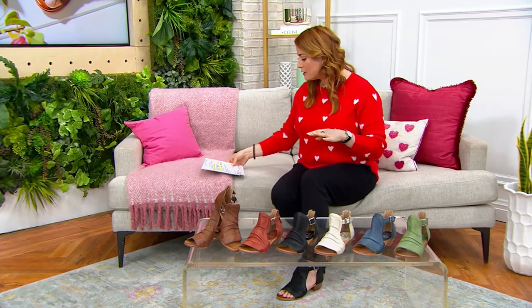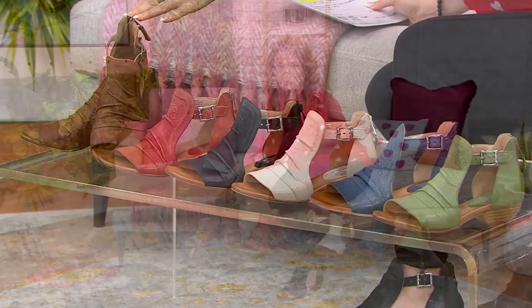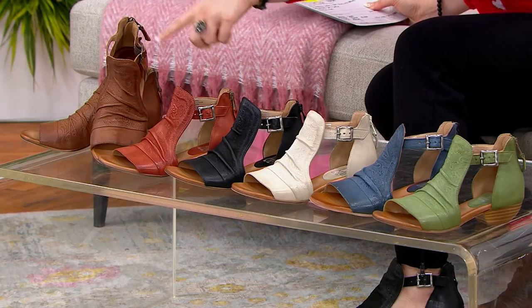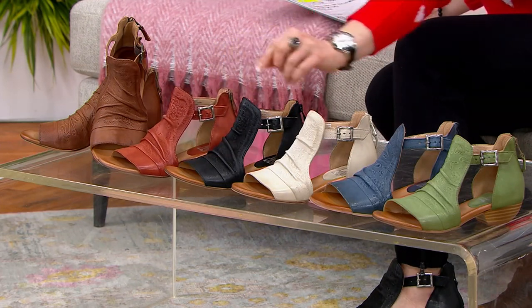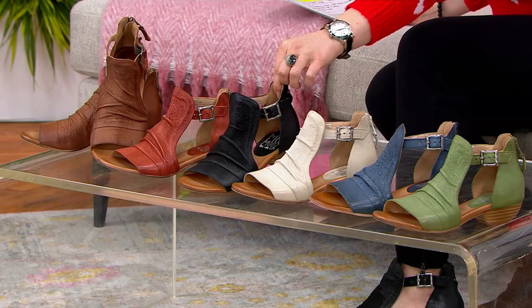Medium widths and wide widths — by the way, this is the only place where you can get Ms. Mousse in wide widths. Let me just show you the colors because they're gorgeous, and you have to make your choice. We have it here in the Brandy. Next to the Brandy, this one's going to be called Brick. And the ones that I'm wearing on my tootsies, this is going to be your Black.